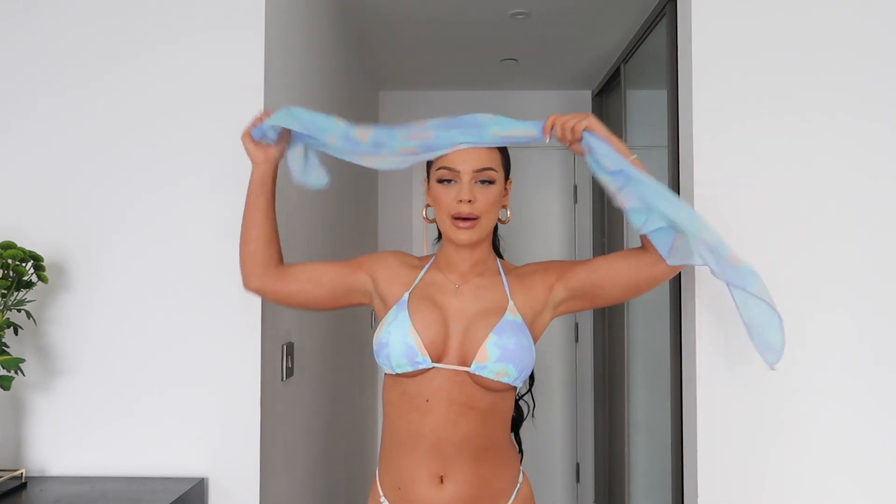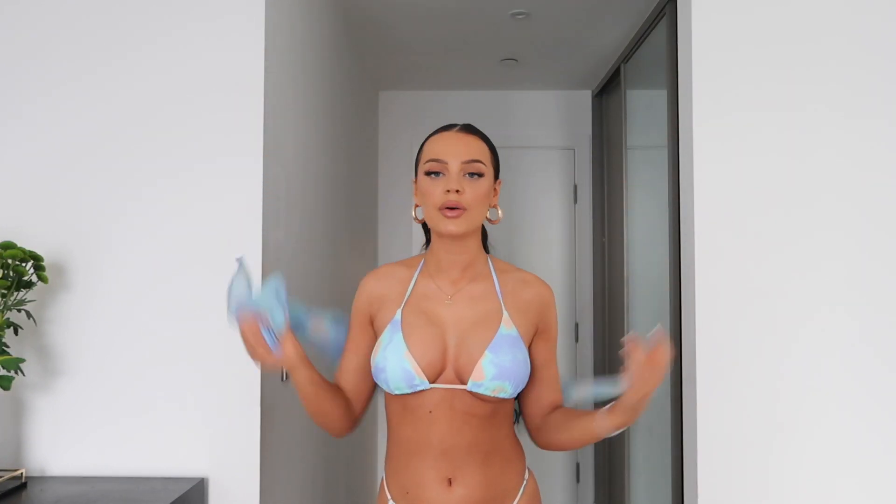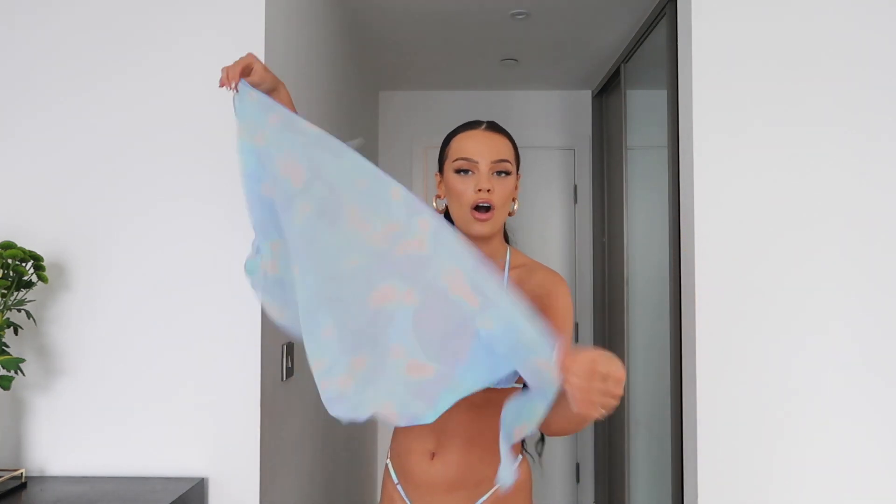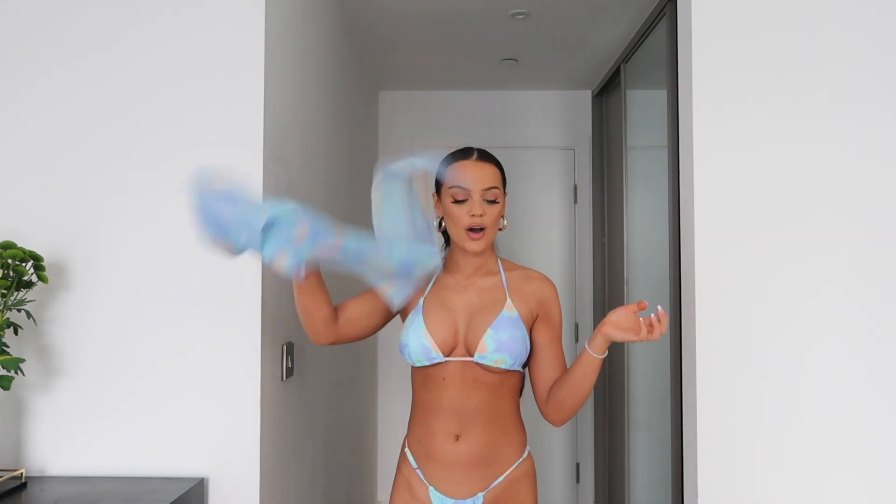It also comes with ruched bikini bottoms. These colors with a tan will be so cute, and I'm really excited to wear this. I feel like this could be a potential ocean beach outfit. You can wear the sarong as a bandana, or even as a top — you can do a lot with that piece of fabric.